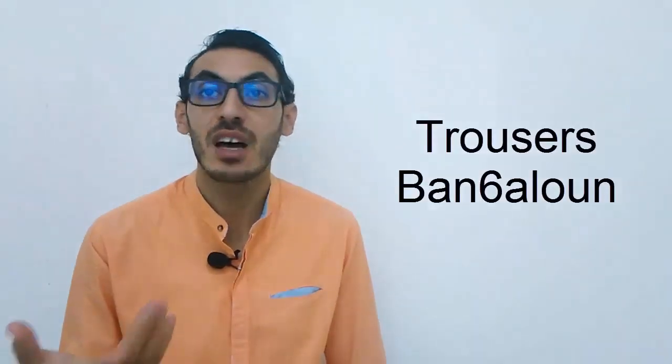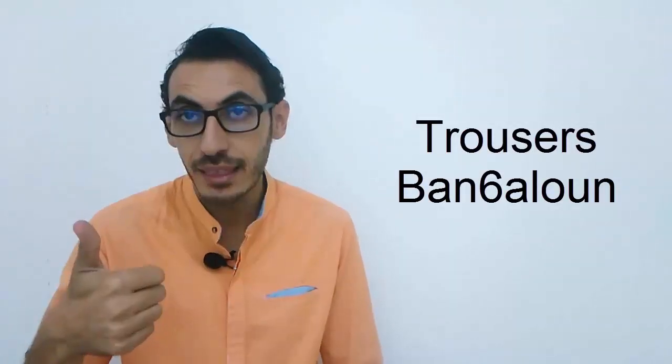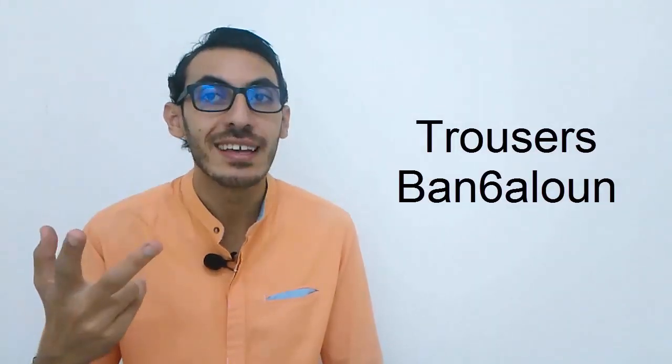Then we have the word 'trousers.' We call it BANTALON. Say it — BANTALON. Break it into three parts: BAN-TA-LON. BANTALON.